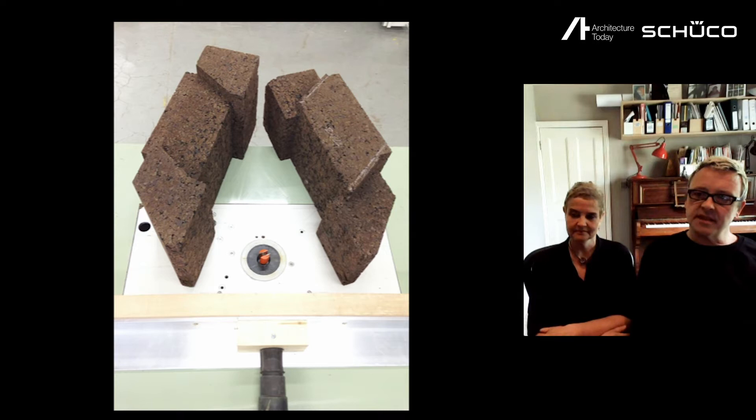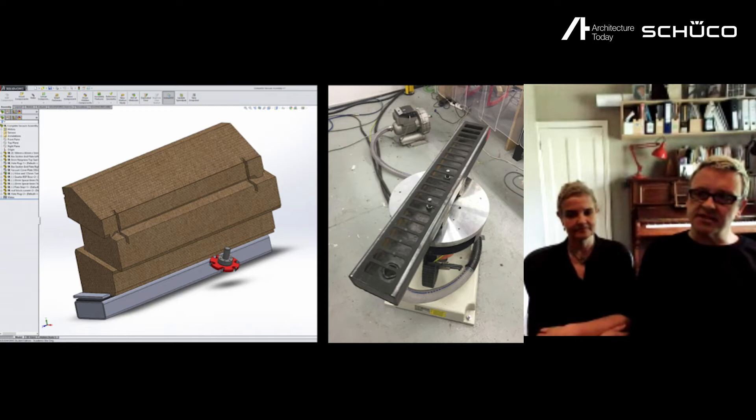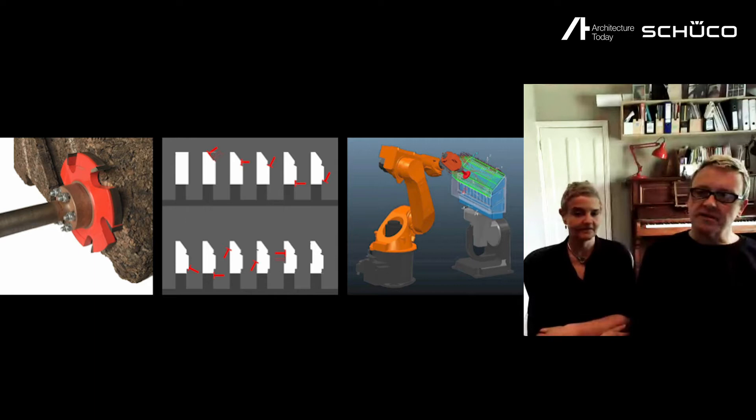In order to achieve the levels of precision required for a friction-fixed system, we started working with the Bartlett's robotic facilities, developing digital toolpaths for the various block types in the cabin design. This was really interesting in terms of the expanded role of the architect — where we're designing not just the building and the construction system, but also the whole manufacturing process, including the work-holding device, and the design of the blocks themselves in relation to digital machining and tooling processes. After quite a lot of R&D, we developed a workflow that meant we could prefabricate each block in about 10 to 20 minutes, depending on its type.